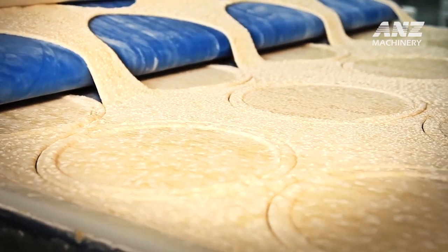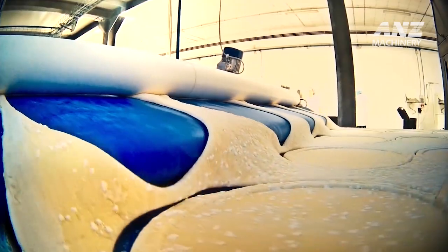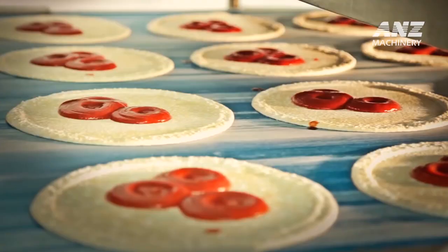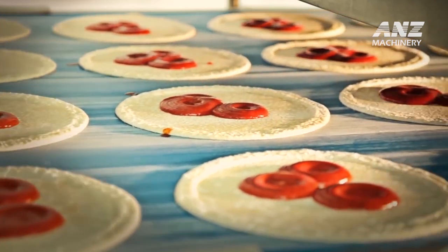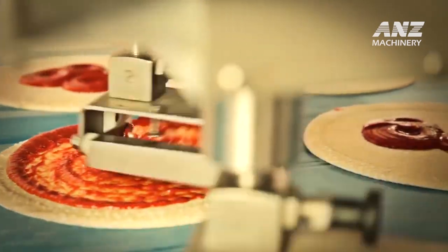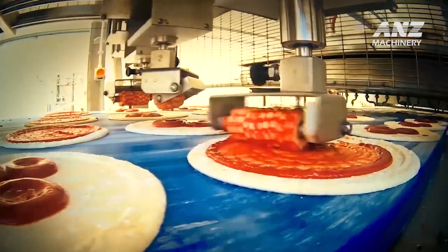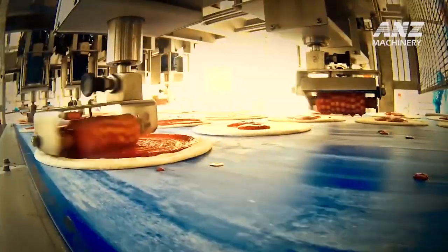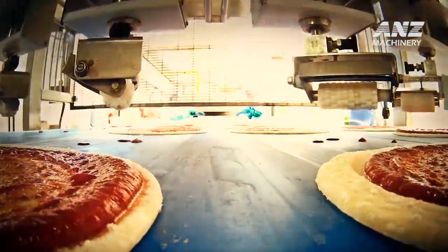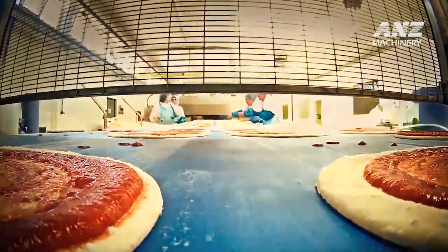True pizza making is an art that requires time, skill, and passion — qualities often lost in mass production. Frozen, pre-made pizzas like those from Food and Pizza Vils may look like pizza on the surface, but they lack the essence that defines the original dish. Authentic pizza isn't merely fast food; it's a symbol of Italian street food culture.